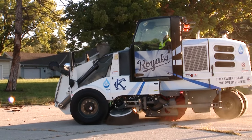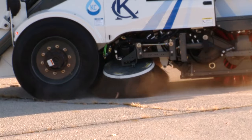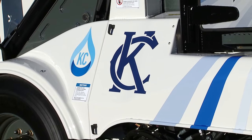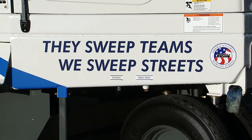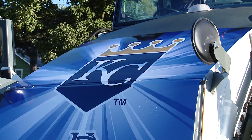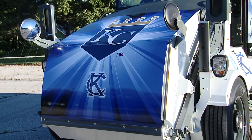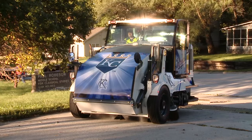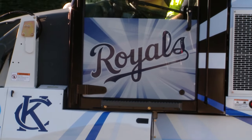We've got our 3-1-1 van out here, and the highlight of the event is our Kansas City Royal Street Sweeper. The new street sweeper has a Royals theme — it's the city's first and only sweeper to display both the Royals logo and the city's Casey moniker with the theme: They Sweep Teams, We Sweep Streets. The street sweeper runs on compressed natural gas, which is more fuel efficient and environmentally friendly than diesel equipment. Each year, Kansas City's street sweepers cover more than 16,000 gutter miles — equivalent to three round-trip drives from New York to Los Angeles.